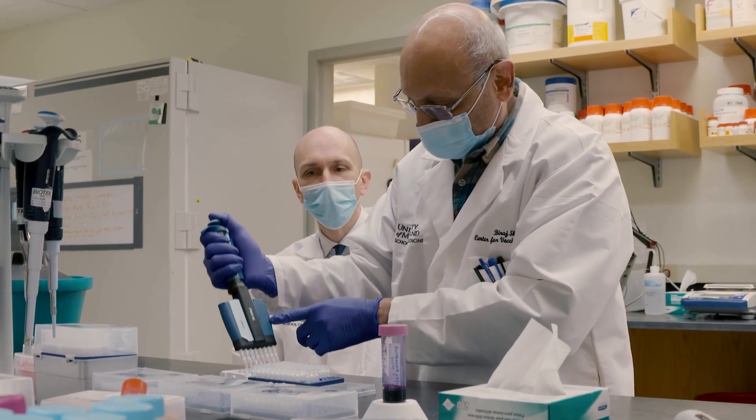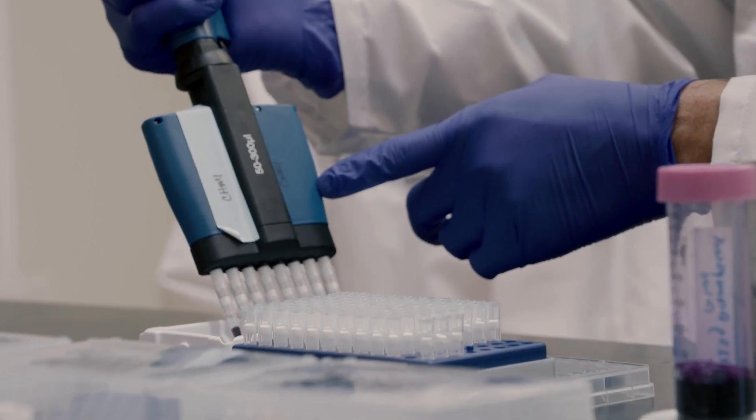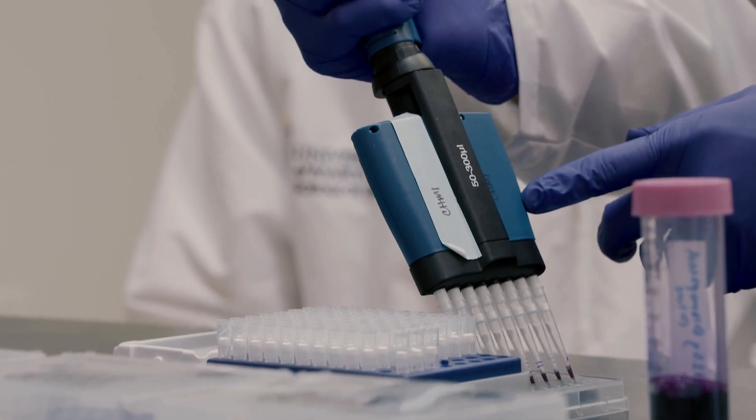What this means is that we can take malaria proteins that are known to be protective using other vaccine platforms and insert that into the mRNA technology platform to look at the specific immune responses, and hopefully we'll be able to see success with this product similar to what we've seen with COVID-19.